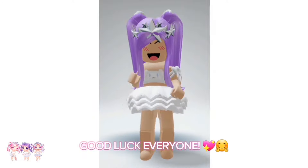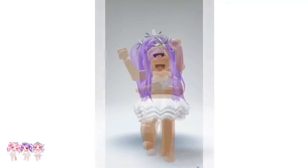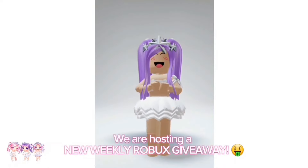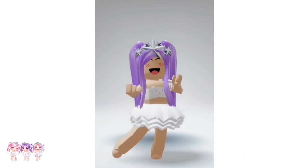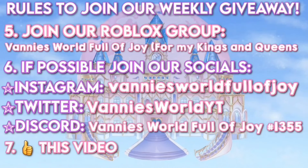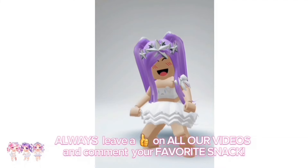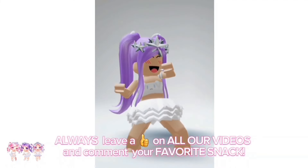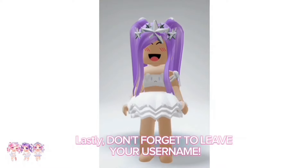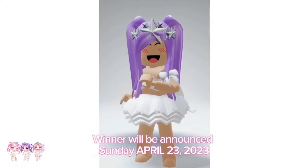Hello kings and queens, we are hosting a new weekly Robux giveaway. Make sure you read all the rules on how to enter. Always leave a like on all our videos and comment your favorite snack. Don't forget to leave your username. Winner will be announced Sunday, April 23rd, 2023. Good luck everyone.